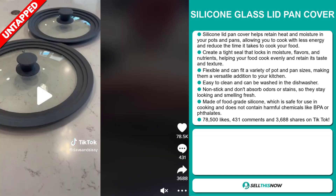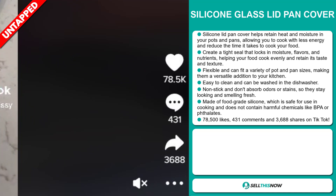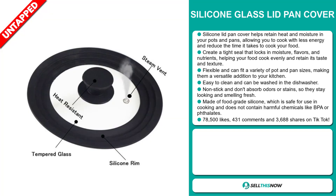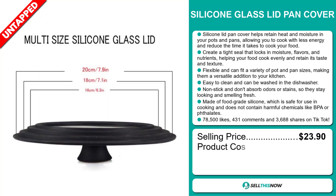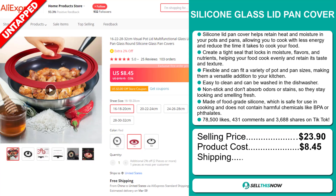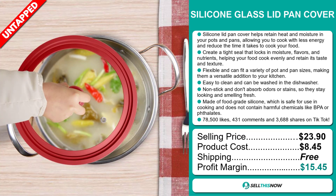The TikTok ad has 78,500 likes, 431 comments and 3,688 shares. The selling price for the silicon glass lid pan cover is $23.90, whereas the product cost is only $8.45. Shipping is completely free, so you're looking at a good profit margin of $15.45. Sell this now!